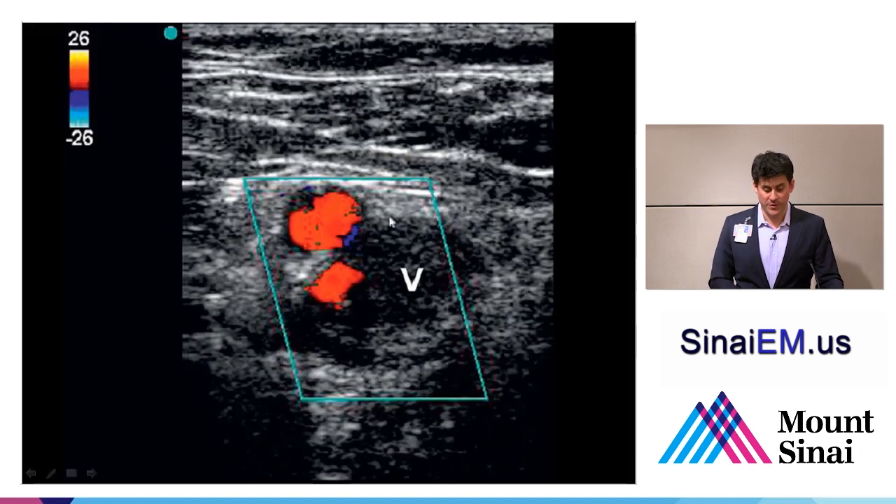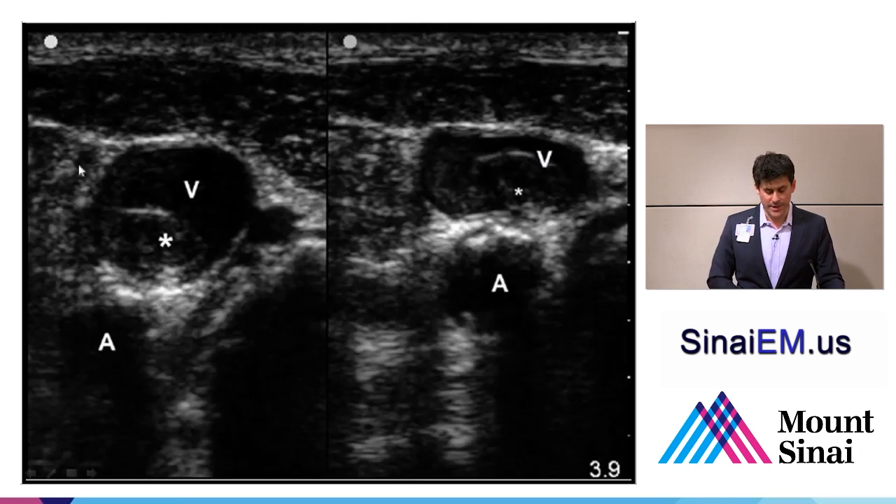Doppler can be used to confirm this. Here we see arterial flow through the superficial and profunda branches of the femoral artery and no flow within the vein. With a little augmentation, there was a tiny increase in flow. Keep in mind: red demonstrates flow towards the transducer—the legend in the top left of the screen on any machine will help you remember this. Flow towards the transducer is red; flow away is blue. Red and blue do not correspond to artery and vein. Here we can see the vein, artery, and a bright echogenic thrombus, with the vein unable to compress beyond the thrombus as demonstrated in the compression image.